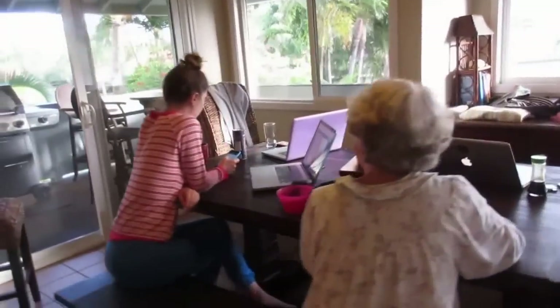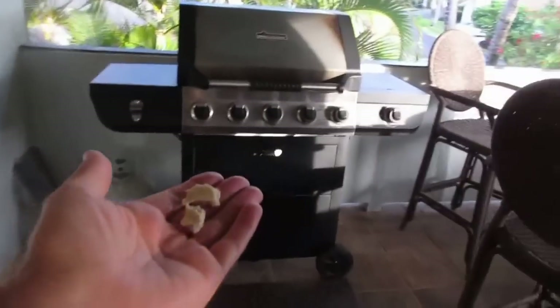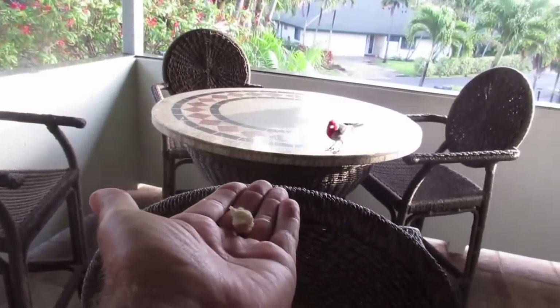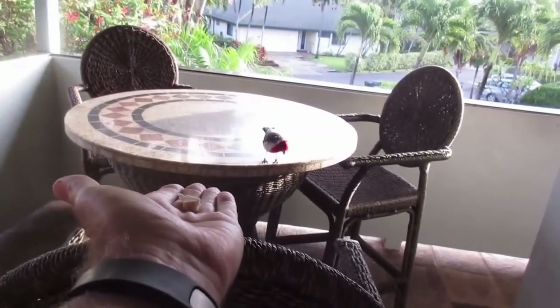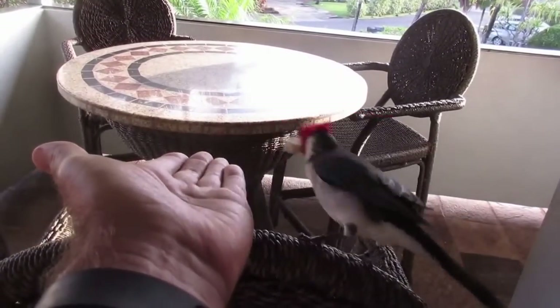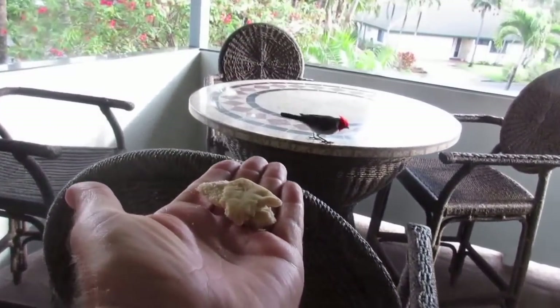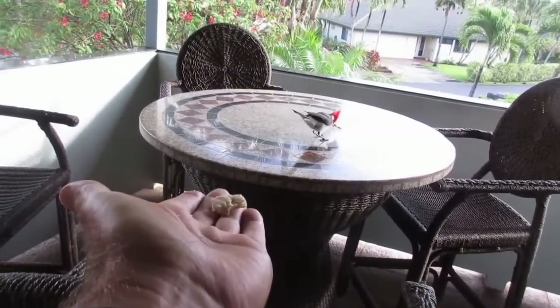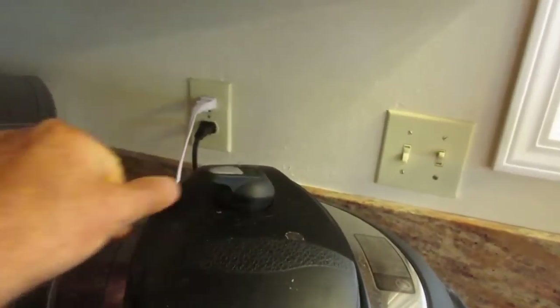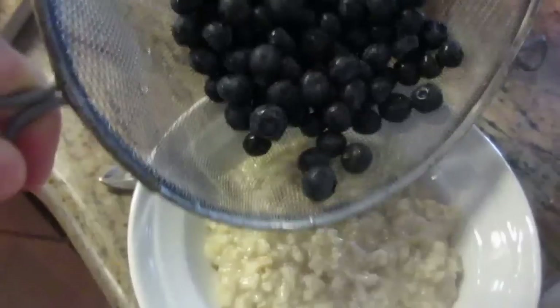While the oatmeal is cooking, Nina and Randa are surveying their social media empires. Meanwhile, the Cardinal family shows up for handouts every morning — these are some very charming birds. Once the 10 minutes is over, you release the steam, open the pot, and you've got your oatmeal. Add some berries and it's delicious.